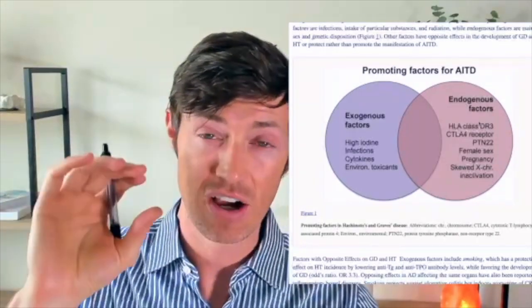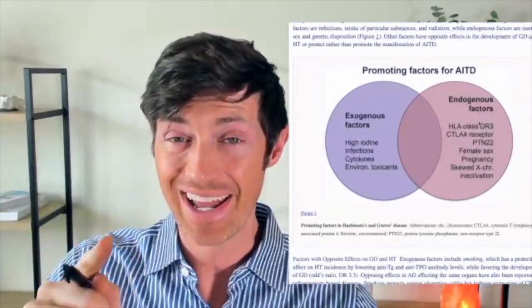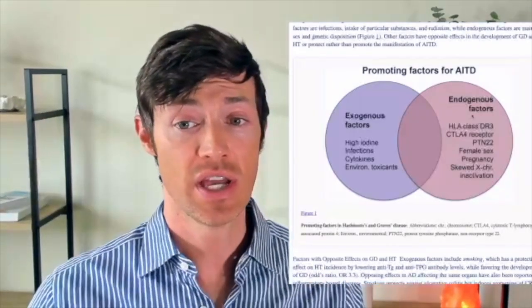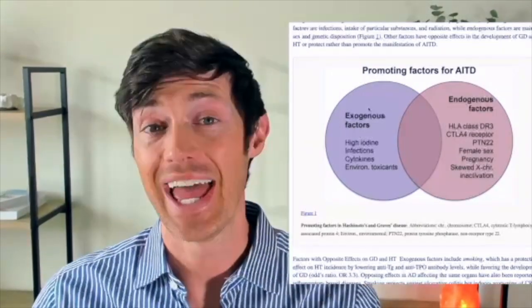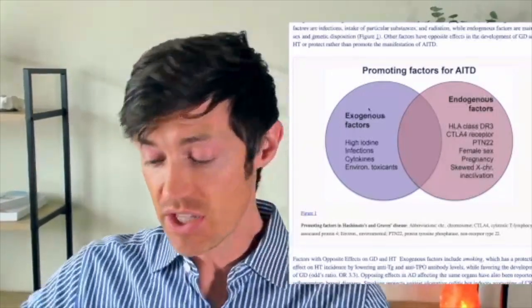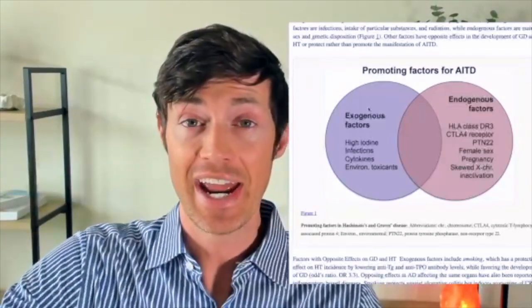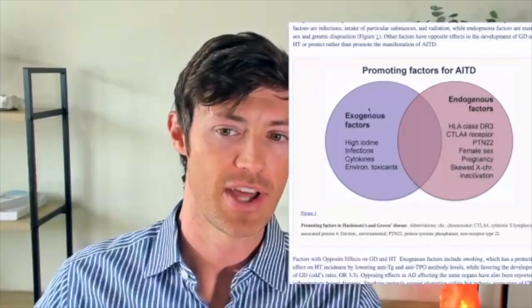So these are the genetic underlying factors that increase your risk for developing Hashimoto's, but by themselves they're not enough. You need these plus something else. The other factors we're going to be talking about are the exogenous factors — environmental things, things that your body comes into contact with. And this is important because you have control over many of these things.